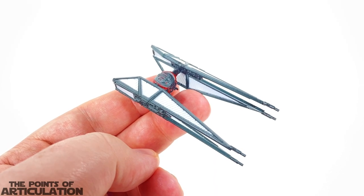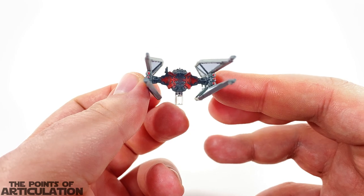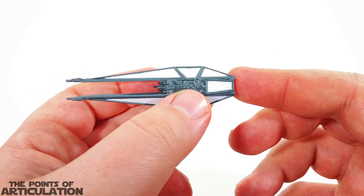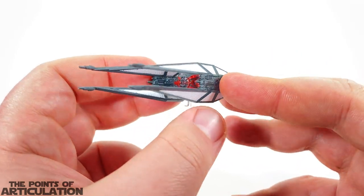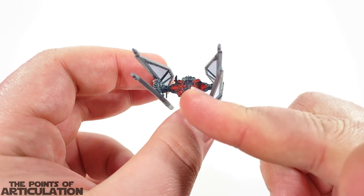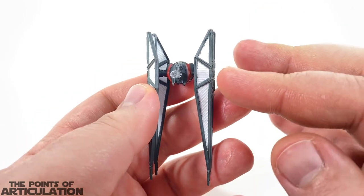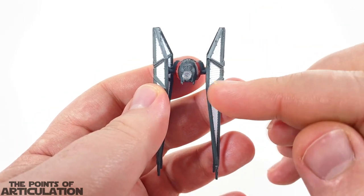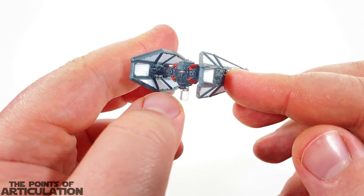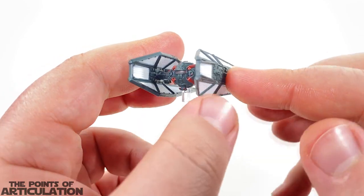Looking at the TIE Whisper, also known as the TIE WI — this is a modified First Order Interceptor and it looks amazing. It looks like components of the TIE Silencer mixed with a First Order Special Forces TIE Fighter. We have a reinforced hull, our antenna right there, a turret on the bottom, an aft window, and our ion engines — very similar to a First Order Special Forces TIE Fighter in that regard.